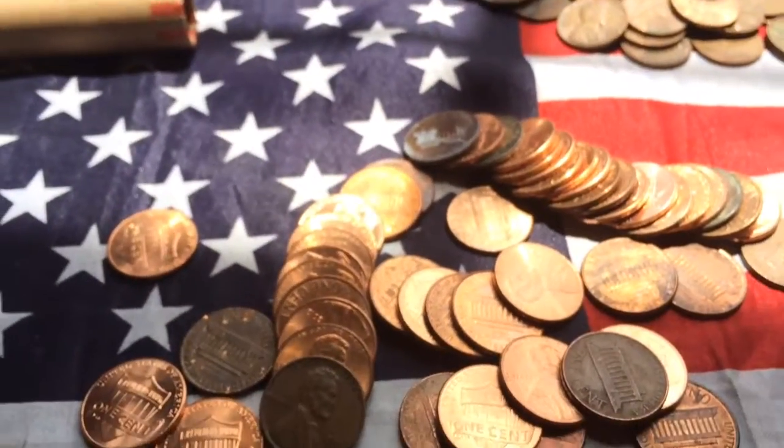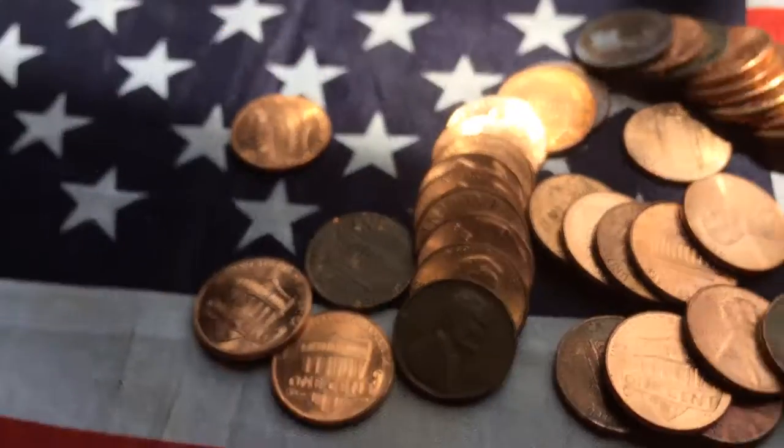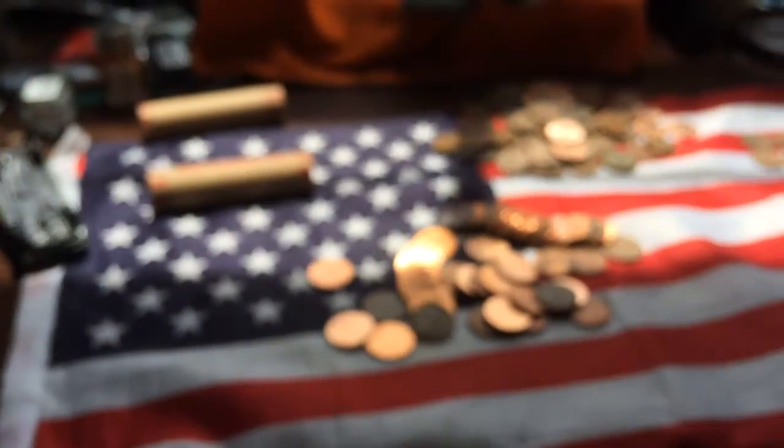Hey guys, Corn Explorer back here again — and guess what I found? My mom is here too; she's in my room reading a book.